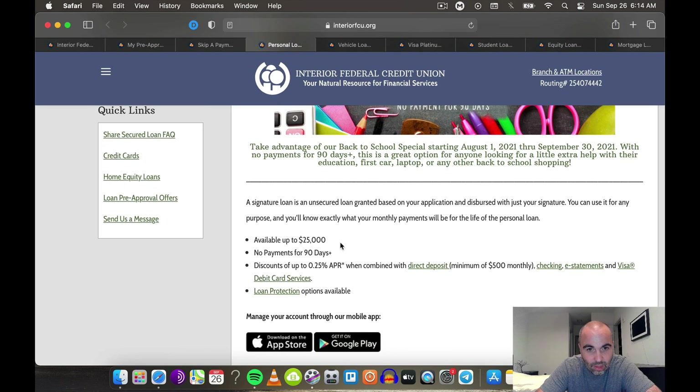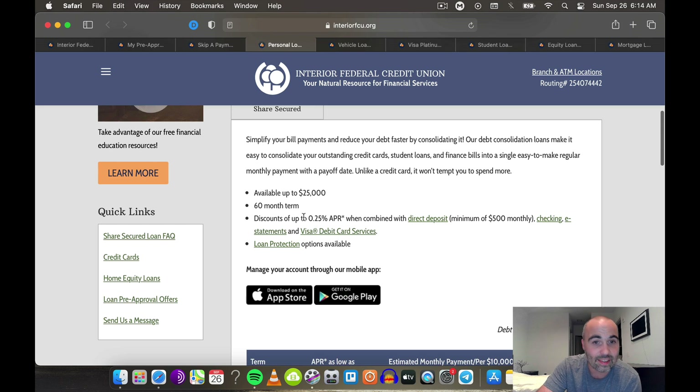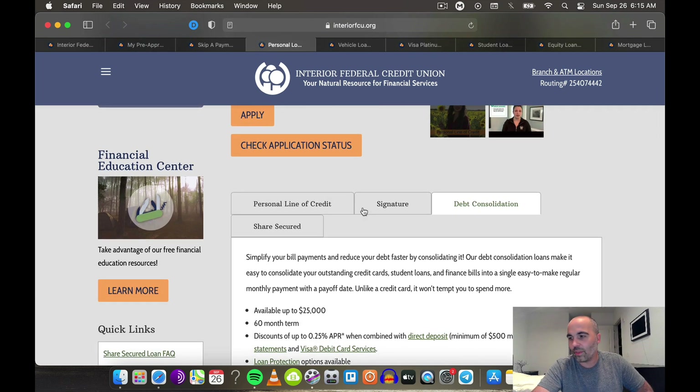Then we have the debt consolidation loan with a 60-month term. Normally what happens is you can easily consolidate all of your revolving debt into an installment loan, so you're not getting killed on interest, and you're having everything on one payment, which could really help your credit report. One heads-up: a lot of these credit unions with debt consolidation like to pay the creditors directly instead of you — they don't really trust you with the money, they usually just take care of it on their end.